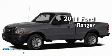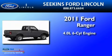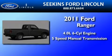This is a brand new 2011 Ford Ranger. It features a 4.0 liter 6-cylinder engine and a 5-speed manual transmission.